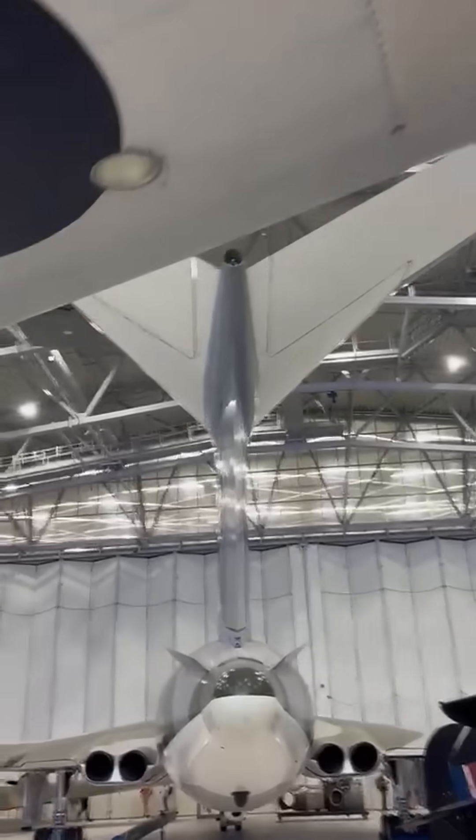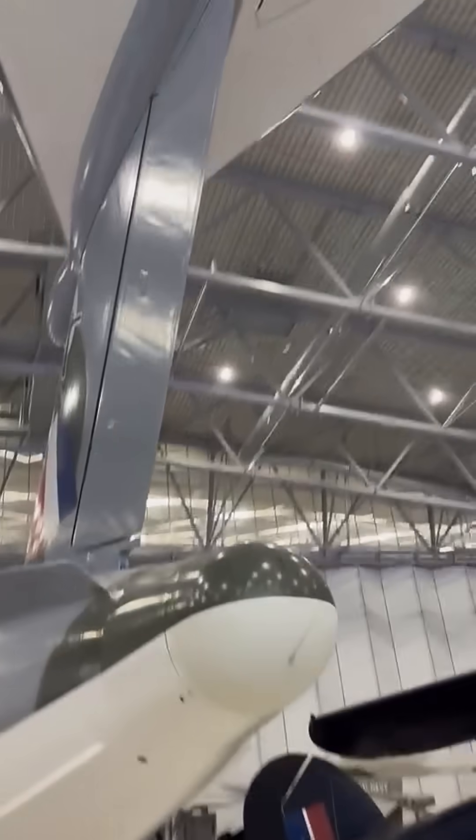Its crescent-shaped wings, long streamlined fuselage, and high-mounted tail give it that instantly recognizable profile.